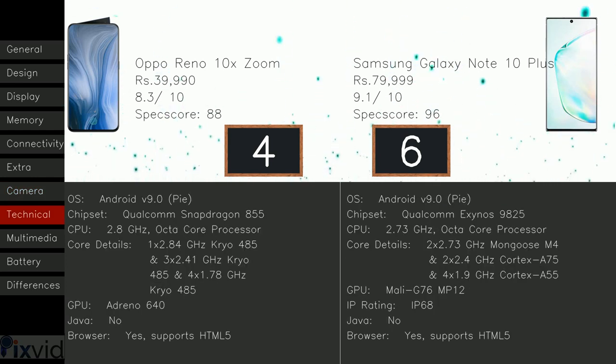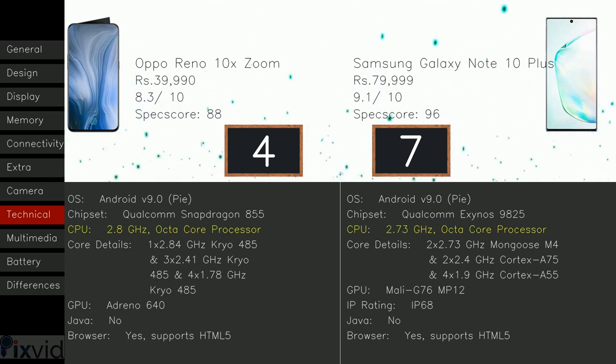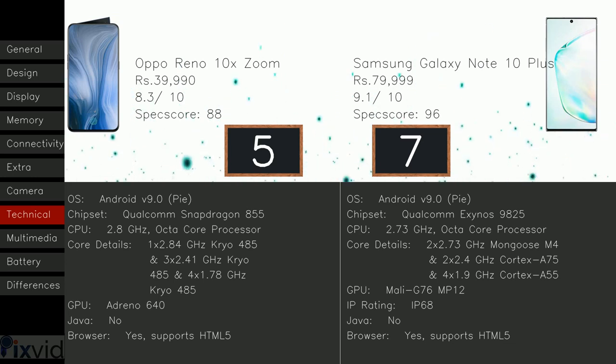Here comes the technical section. Both models include OS Android V9.0 Pie. The Reno 10X Zoom includes chipset Qualcomm Snapdragon 855, whereas Samsung Galaxy Note 10 Plus has Qualcomm Exynos 9825 — plus one to Samsung Galaxy Note 10 Plus, as the chipset can be defined as the motherboard of the phone; always go for the latest chipset. The Oppo Reno 10X Zoom has a 2.8 GHz octa-core CPU, whereas Note 10 Plus has 2.73 GHz octa-core — plus one to Reno 10X Zoom, as a faster CPU means a smoother experience. The 10X Zoom has GPU Adreno 640, whereas Note 10 Plus has Mali G76 MP12. Both models don't have Java.